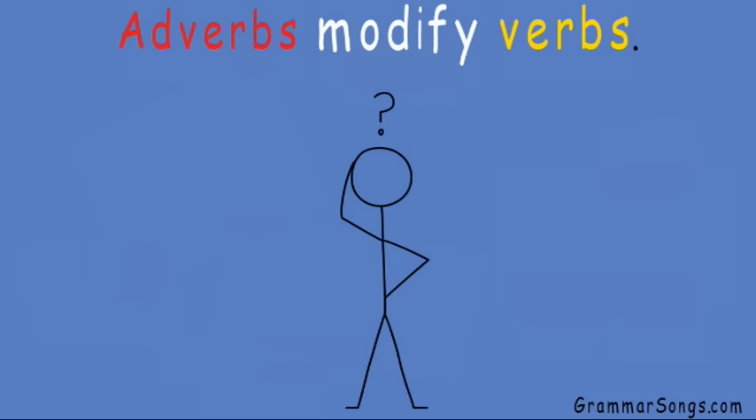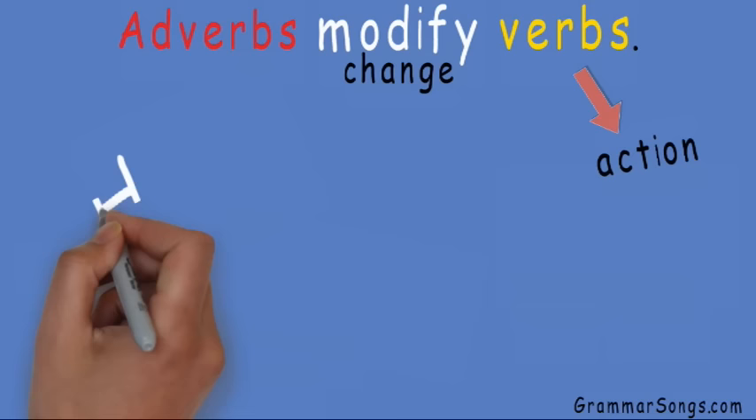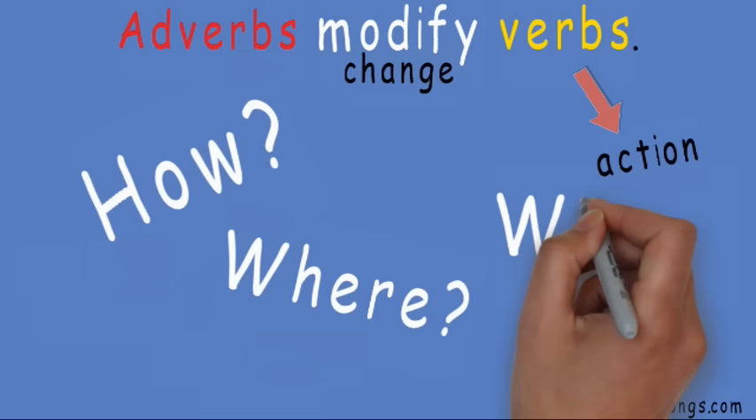You may have heard that adverbs modify verbs, but what does that really mean? Well, the word modify means to change. You know that verbs are the action words we use when we read, speak, and write. Adverbs modify or change verbs by telling how, where, or when the verb happened.